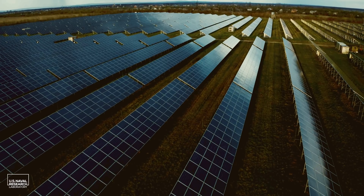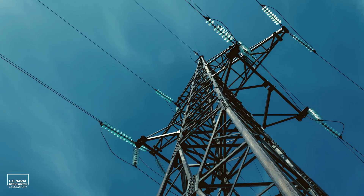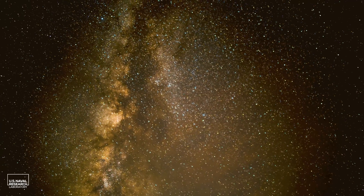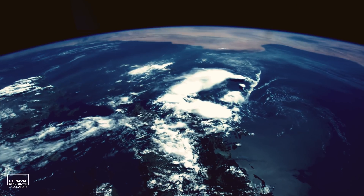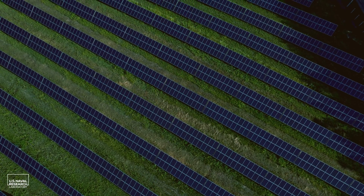Power beaming is the ultimate green technology. Unlike other sources of clean energy on Earth — such as photovoltaic cells and windmills, which provide intermittent and sporadic electrical power — power beaming from space to Earth can provide power continuously, 24 hours a day, 7 days a week, 365 days a year. That's something no other form of clean energy can do today.